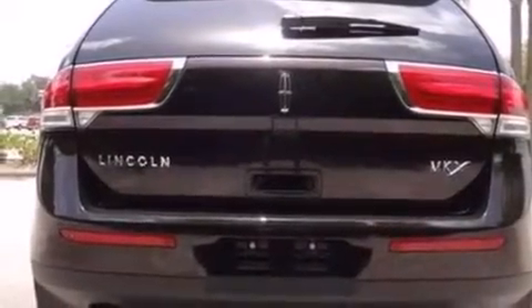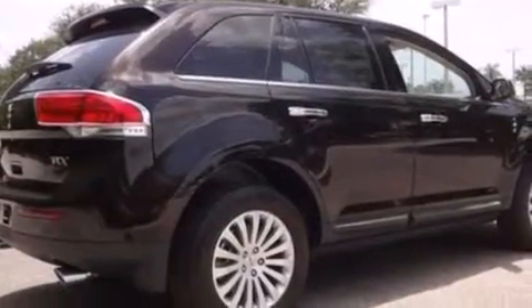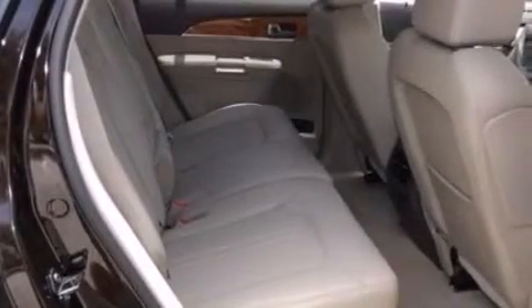The following features are also included: memory settings for the driver seat's positions so you can recall your favorite position with the push of one button, air conditioning, cruise control, steering wheel mounted gear shifting, and side curtain airbags.